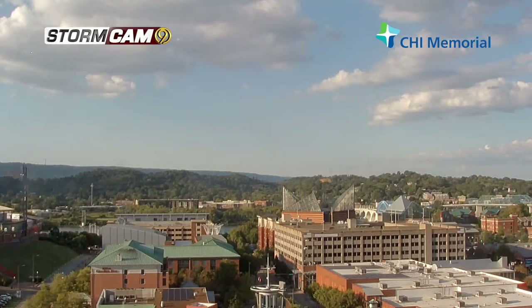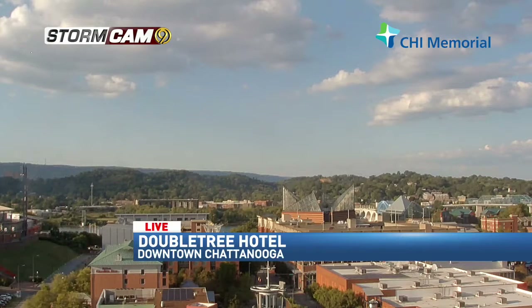Brought to you by CHI Memorial — with our camera high atop the Doubletree Hotel, looking at downtown Chattanooga. Some clouds in the sky. Fall's here, but it sure doesn't feel like it at all. The trees are still green. Well, we're not near our peak yet — about a month from now. Usually our peak leaf fall season is mid to late October into early November.